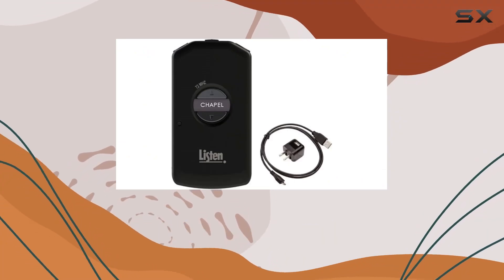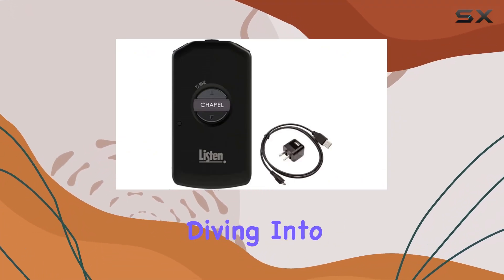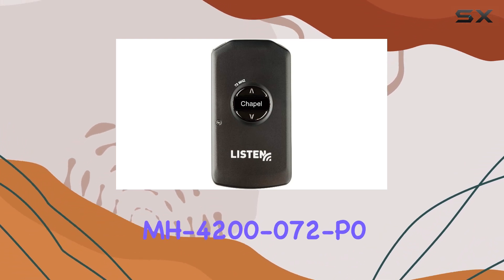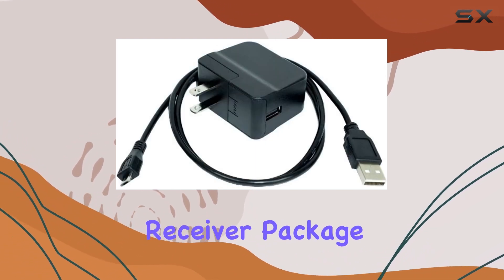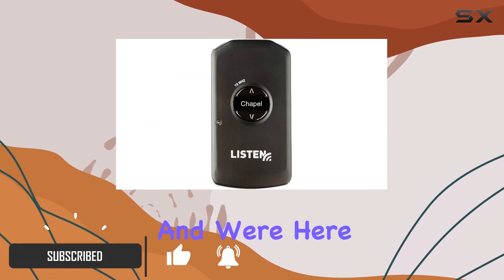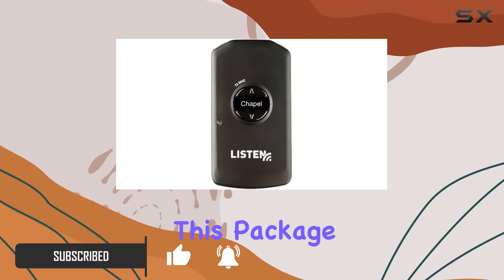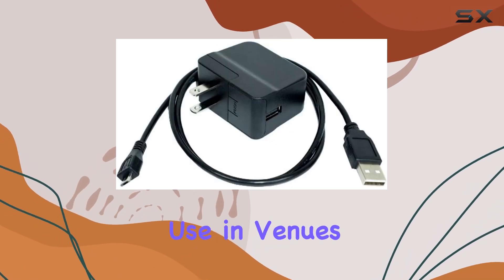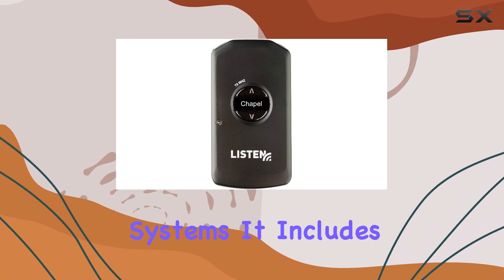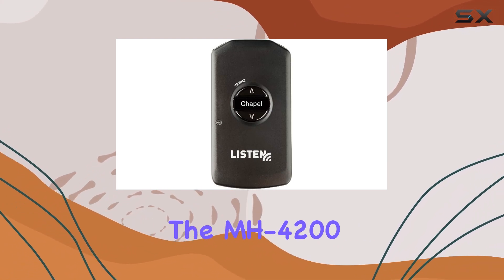Welcome back to the channel. Today we're diving into the Listen Technologies MH4200-072P0 Meeting House Receiver Package. It's all about making your listening experience exceptional. This package is designed for personal use in venues that already have 72 megahertz assistive listening systems, and it includes the MH4200 receiver.